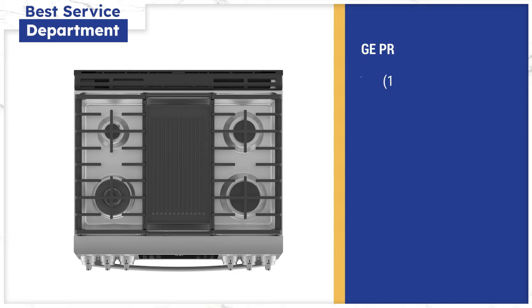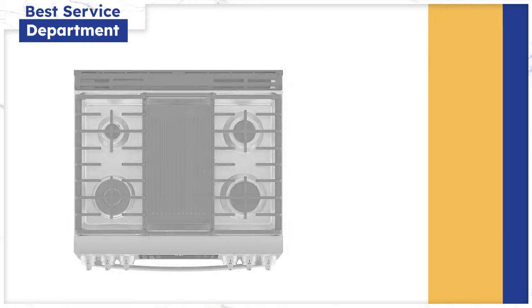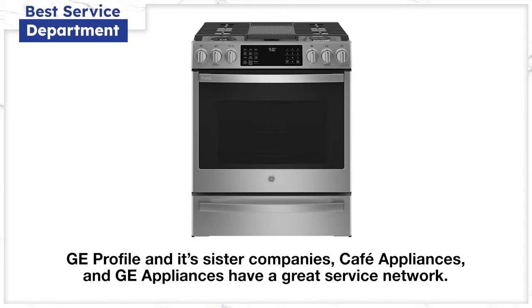GE Profile's gas slide-in range has a 21,000 BTU burner, which is actually hotter than most professional range burners. You also have a 15,000 BTU power burner on the other side and a griddle burner in the middle. It also has a 9,500 BTU burner and a 5,000 BTU burner in the back. The main reason to buy a GE Profile, Cafe, or GE Appliance product is because of their service department.